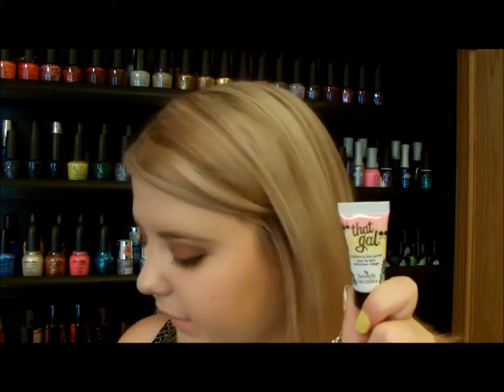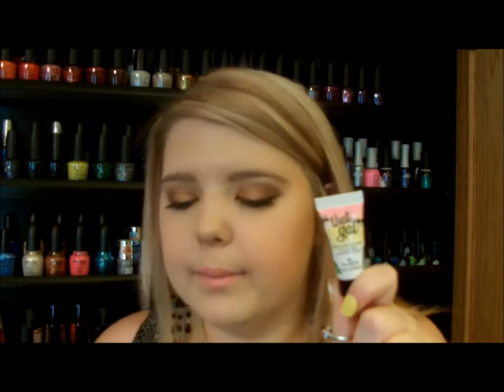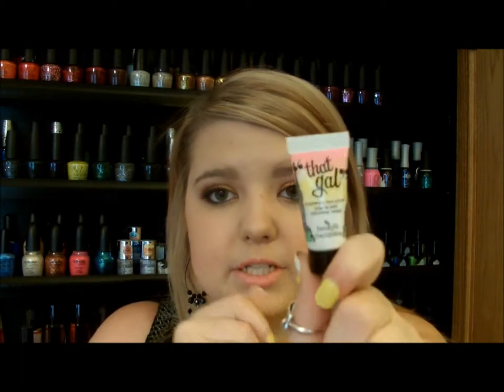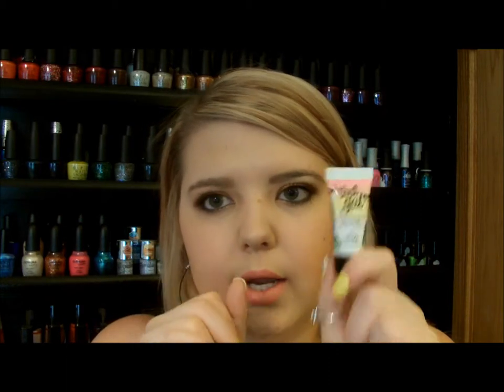The next primer I want to talk about is That Gal Brightening Face Primer. I like this one only when I use a liquid foundation — like my Revlon or the Urban Decay Naked Skin. I apply it just to the tops of my cheekbones where I normally highlight. It's a pearlescent color. I don't like it all over the face. You can't really see it through a powder foundation, but you can see it through a liquid foundation. I'll have the pricing listed down below.